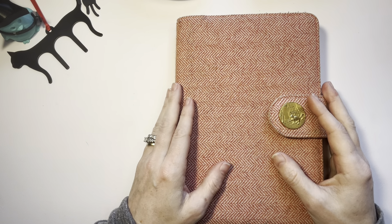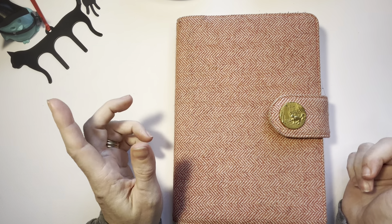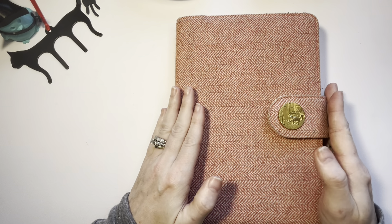Hello, this is Erin with Joy in Pens and Paper, and I'm going to do a flip through of January in my memory keeping and journaling Hobonichi Home.